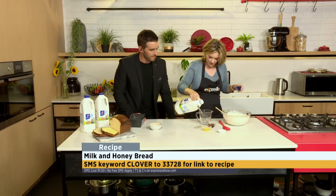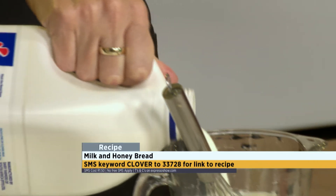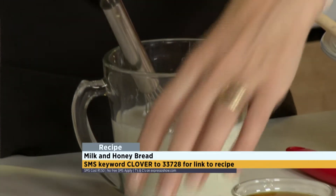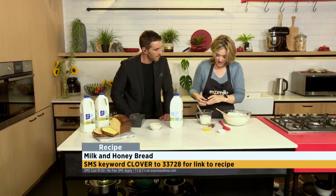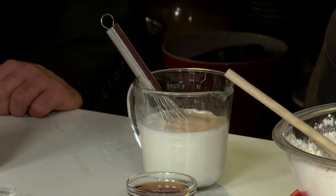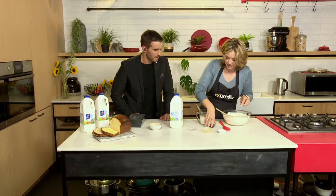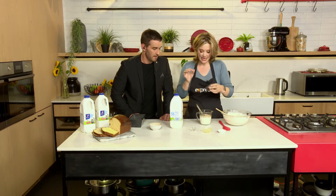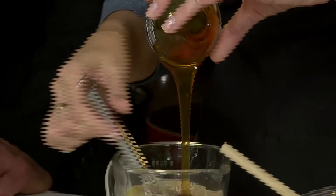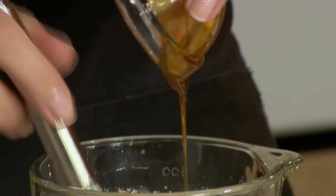Then my Clover full cream milk — this makes such a nice soft crumb. About a cup and a half of your milk here. I like to hydrate my yeast with my milk, but you can throw it straight in your flour — that's fine. Melted butter also gives you a nice soft crumb. And then our honey — lovely. Honey goes in there, helps the yeast to work, and also gives it such a delicious flavour.